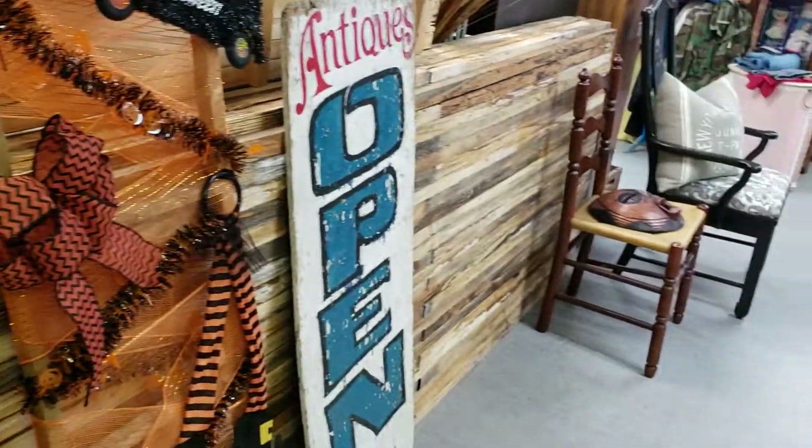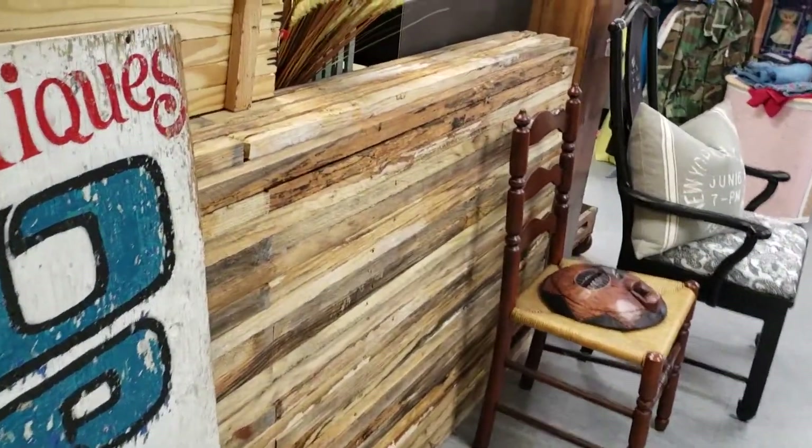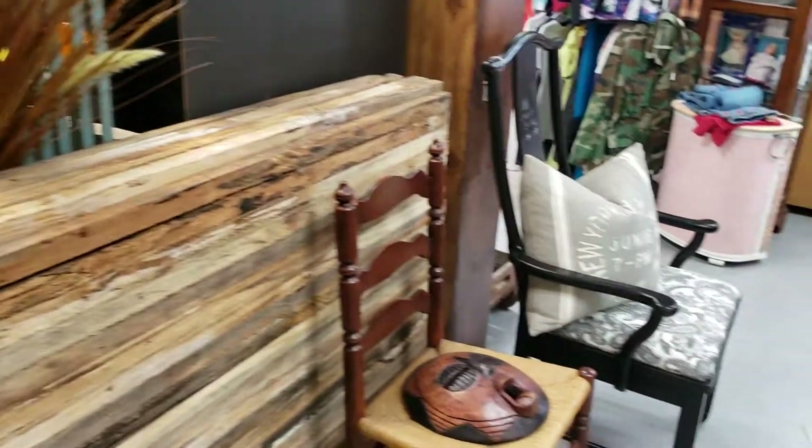Super cute for $10.00. You can find just about anything in here.